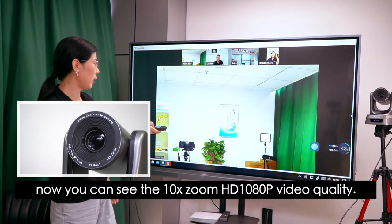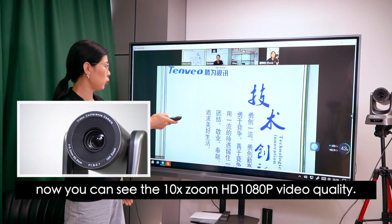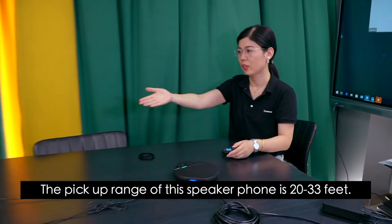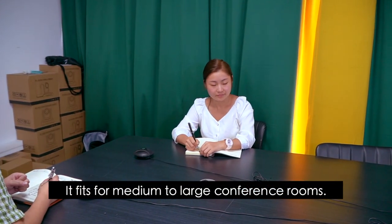now you can see the 10x zoom HD 1080p video quality. The pick-up range of this speaker phone is 20 to 33 feet. It's fit for medium to large conference rooms.